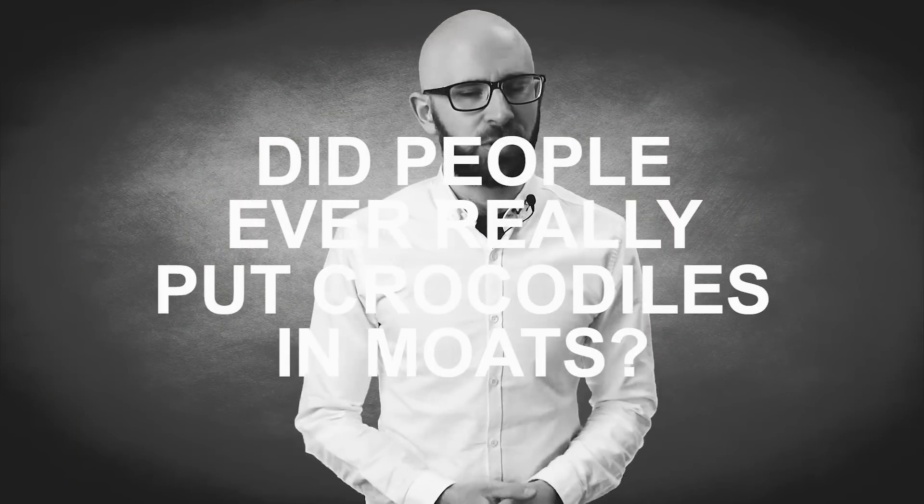Hello, I'm Simon Whistler, and you're watching Today I Found Out. In the video today: did people ever really put crocodiles in moats?